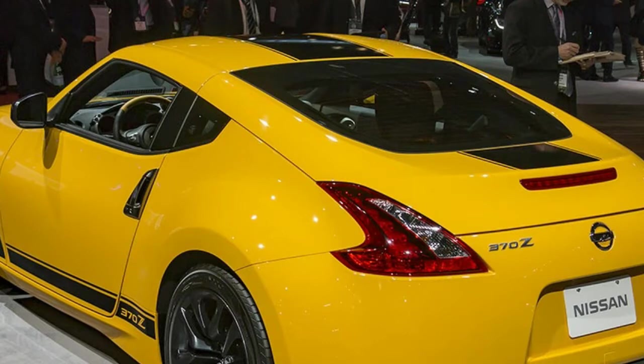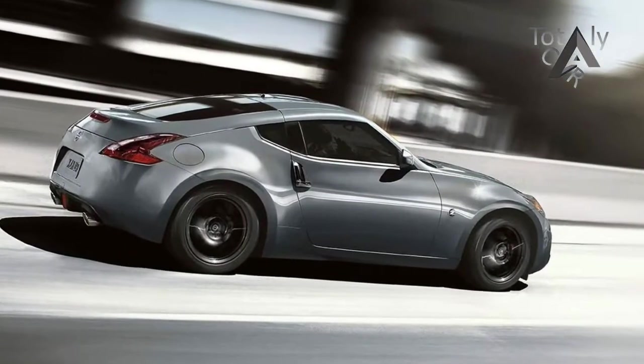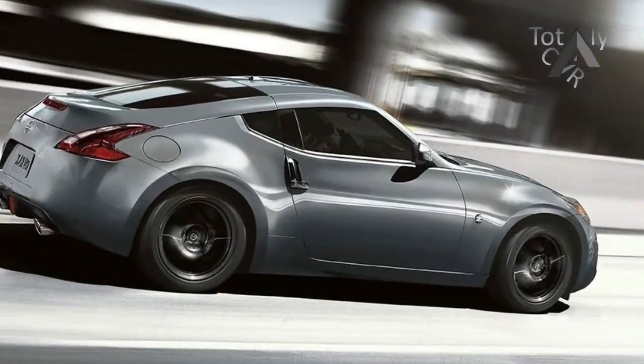Base convertible. Fair market price: $45,035. EPA MPG: 18 city / 25 highway. Horsepower: 332 at 7,000. Torque: 270 at 5,200. See all specs.